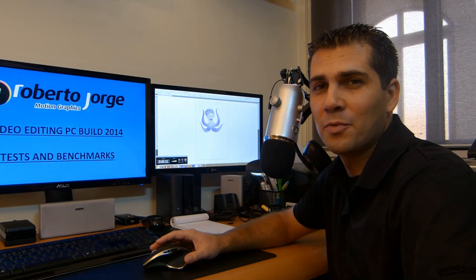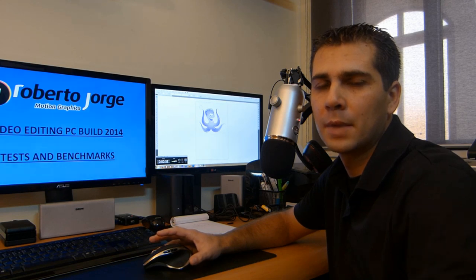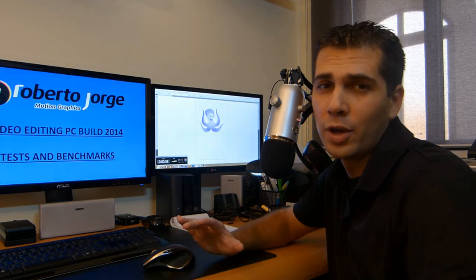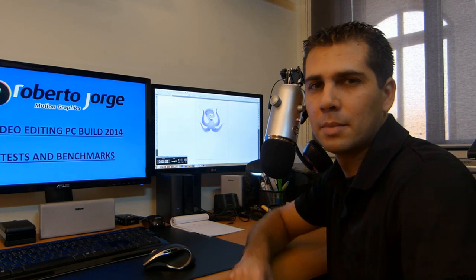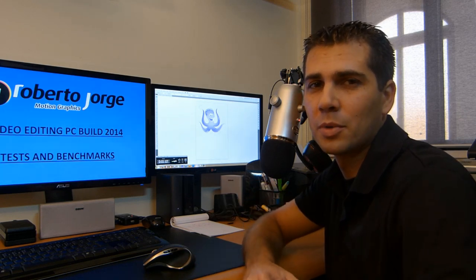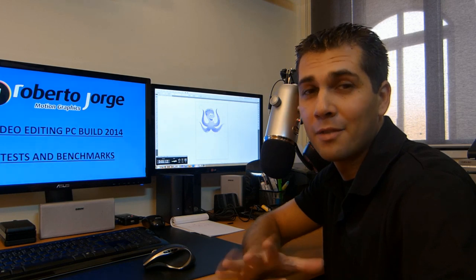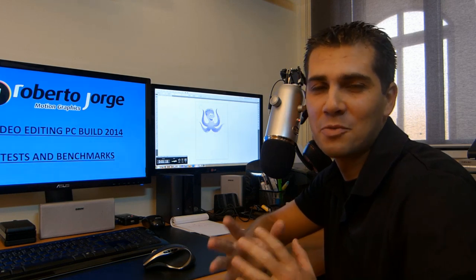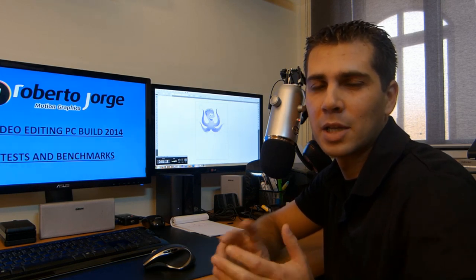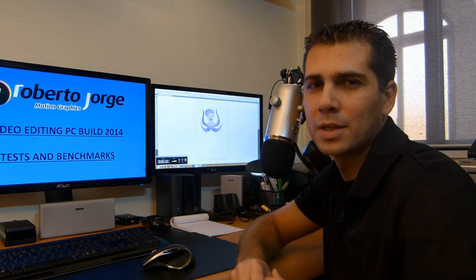Hey guys, welcome to the second part of my silent video editing PC. If you haven't watched the first part — the silent or noise test — I will post a link in the video description. If you want to take a closer look at each of the components, I will put links in the description as well. If you are here for the benchmarks and real-world testing, especially in After Effects and Adobe Premiere, stick around.